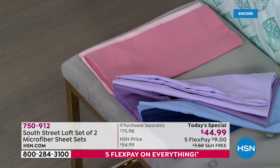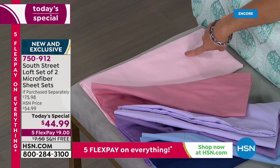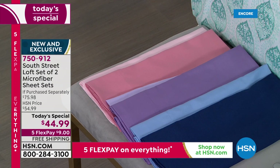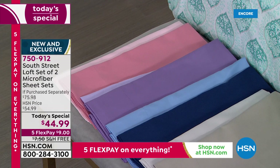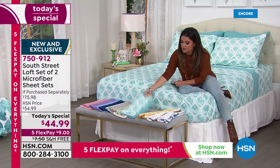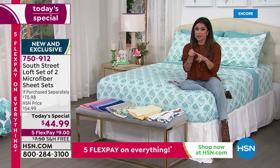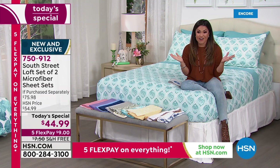The final option is Blush — a dusty rose on top with a perfect ballet slipper pink underneath. Not too pink, not too peachy — absolutely gorgeous. All of these are sophisticated, comfortable, and high quality. We have every size: twin, twin XL, full, queen, king, and California king — nine dollars on flex pay with free shipping and handling. This value has not been seen since 2013.